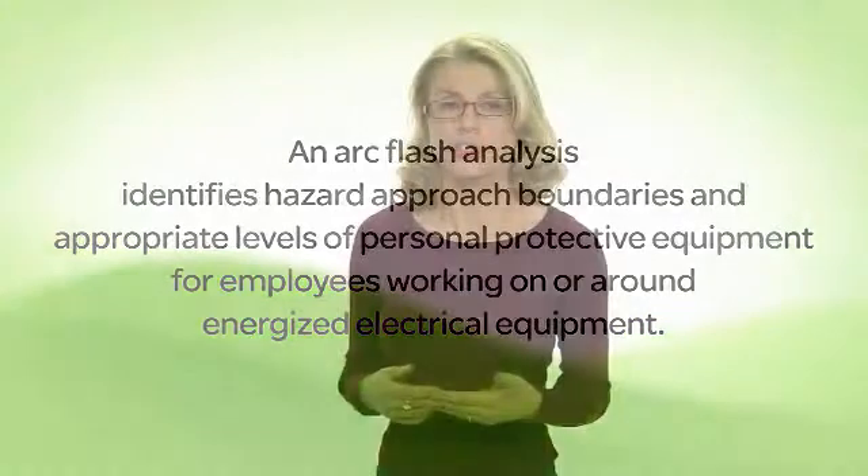In addition to personal injury and loss, arc flash events can have very damaging financial consequences to the worker's employer and its liability insurers. When you combine the cost of a workplace injury with the associated equipment downtime, the average cost of an arc flash incident is $8 to $10 million.